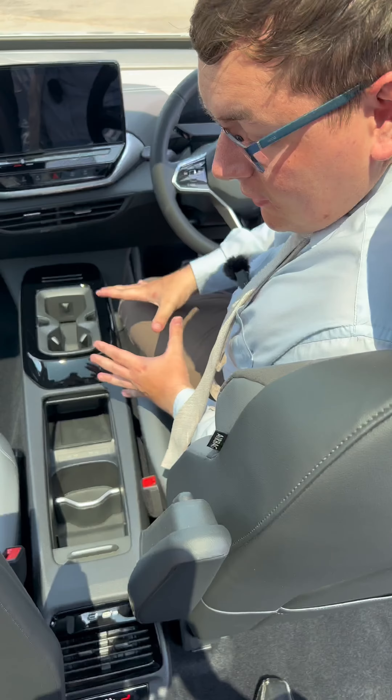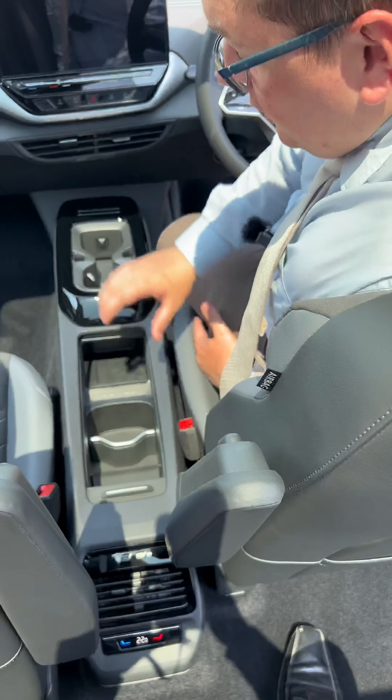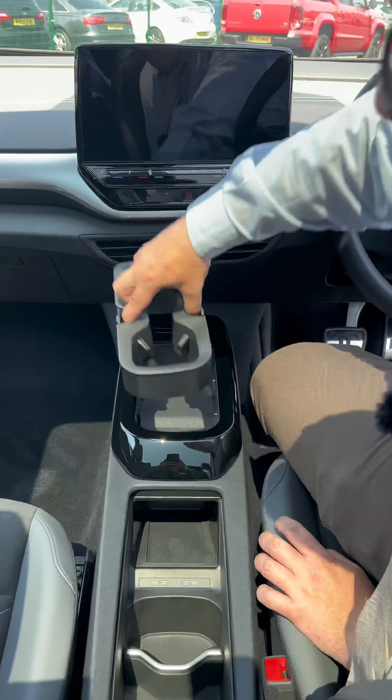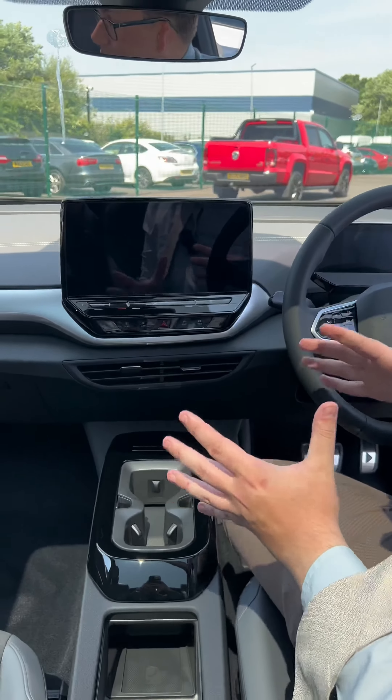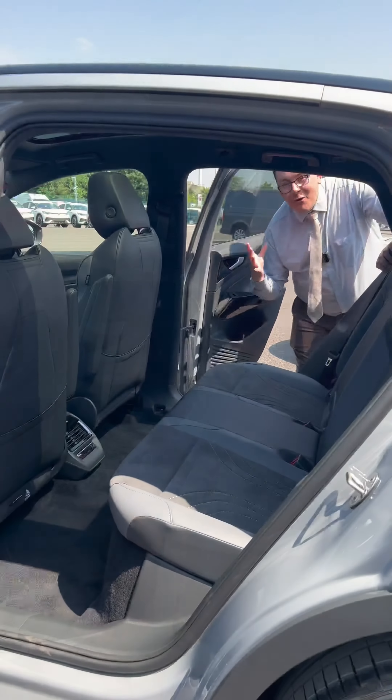Along with that, you've got a clean and concise center console with rear air vents and rear climate control, charging points, all the storage you could need, wireless charging, and cup holders — or you can get rid of them if you need to.